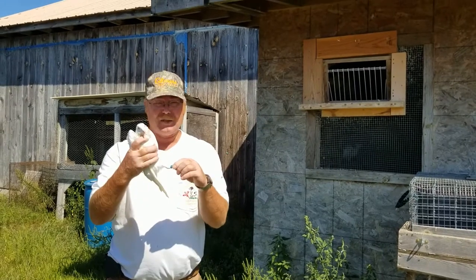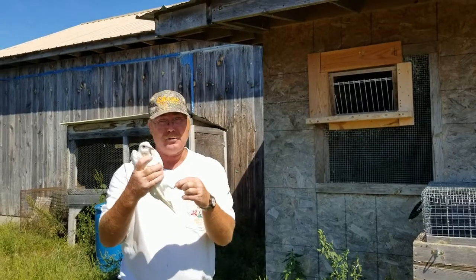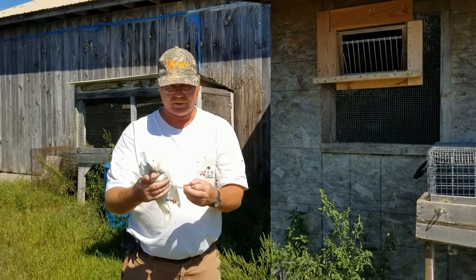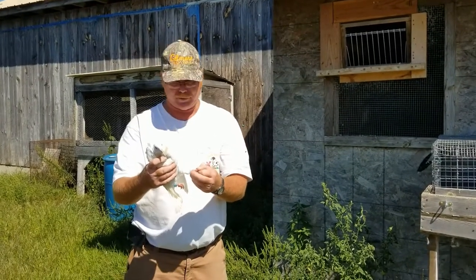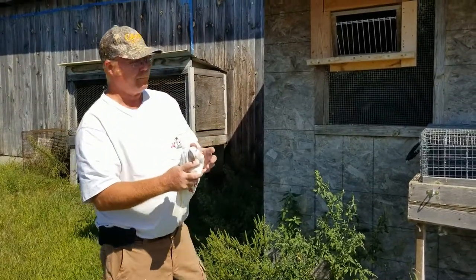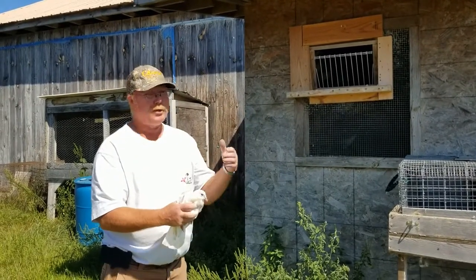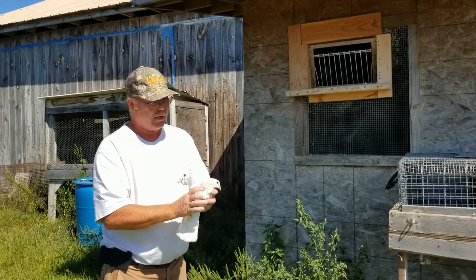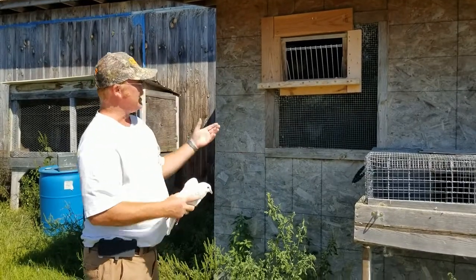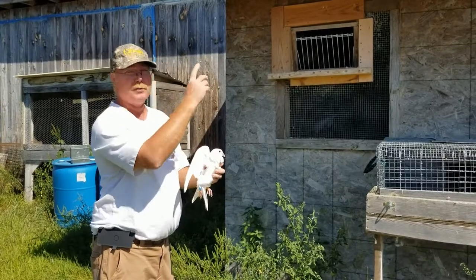This is a homing pigeon and this particular one is banded — it's got a number on it with the date it was born. I also have a leg band with a regular account number, my name, and phone number on it — that's optional. The important thing is a homing pigeon will learn to fly around and come back to the coop it was born in or placed in as a squeaker. It goes through the one-way door because it knows that's home — there's food, water, and everything in there — and once you acclimate them to the environment around you...